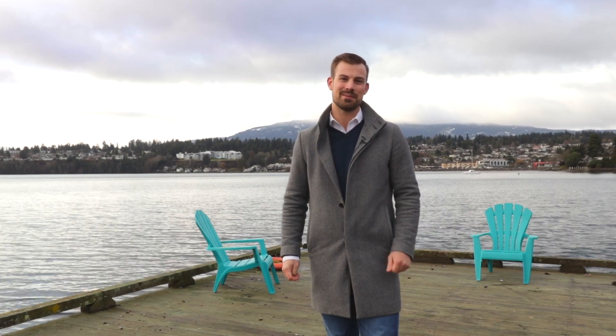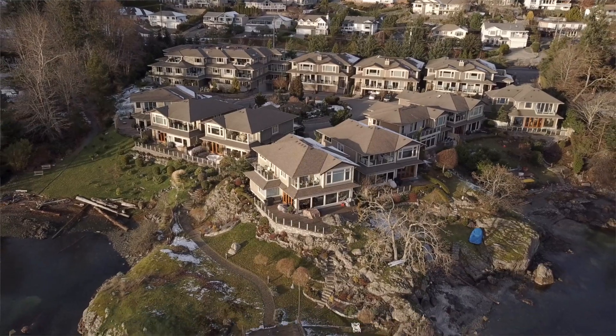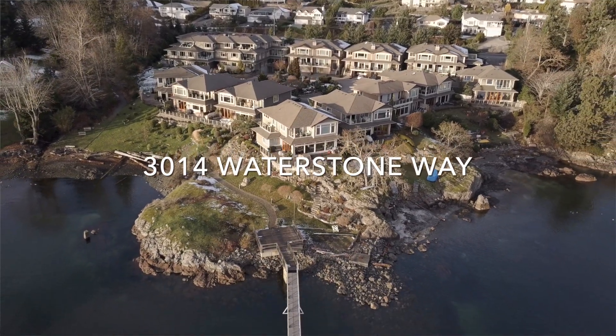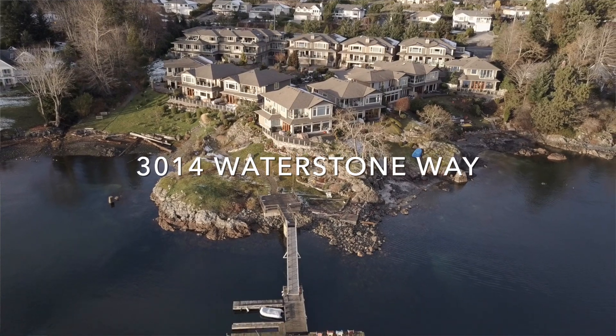Hi, I'm Bryn Johnson with RE-MAX of Nanaimo and I've got a very special opportunity for you today. Quite often when people move to the island they want to be close to the water. I'm standing today here in Departure Bay at The Shores Development, which offers deepwater moorage, waterfront community and unique dock access. Come check it out.